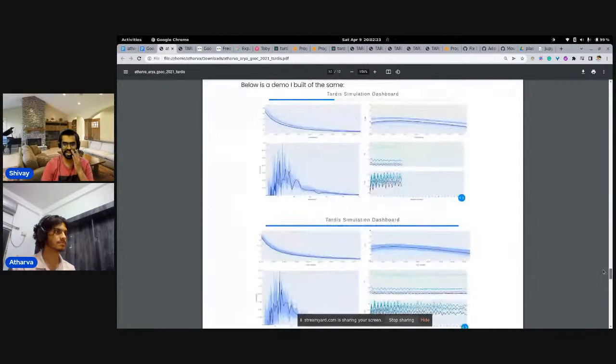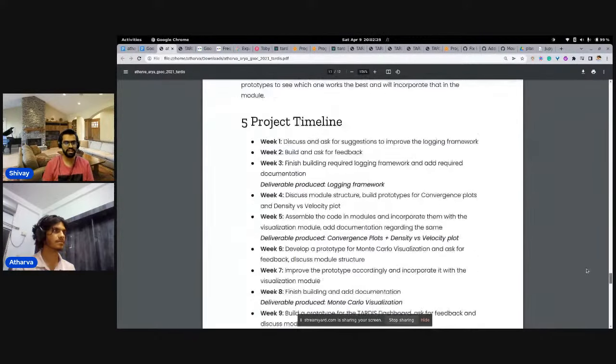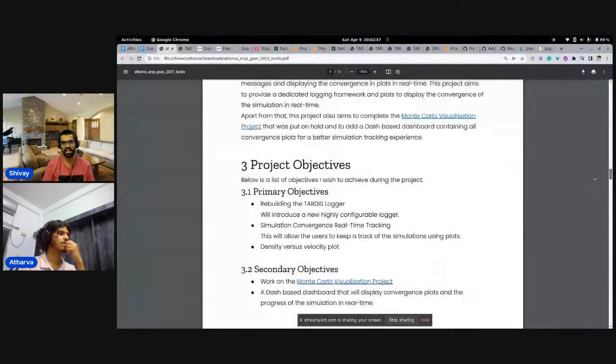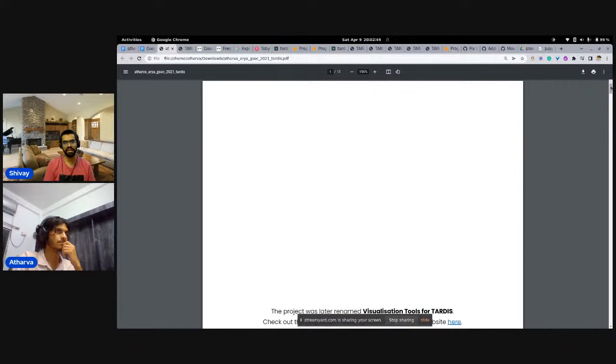From a mentor's perspective, this program is not just an internship — it's a community-building initiative. We want contributors to take part, but also to stay longer term, become part of the organization, contribute beyond the GSoC program, and advocate for and invite other members to contribute to these open source projects.